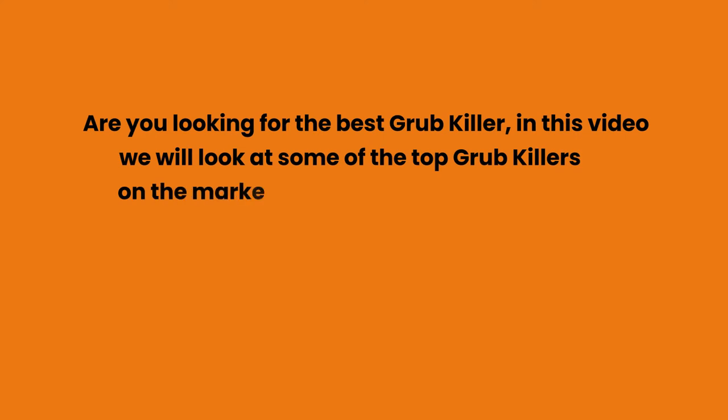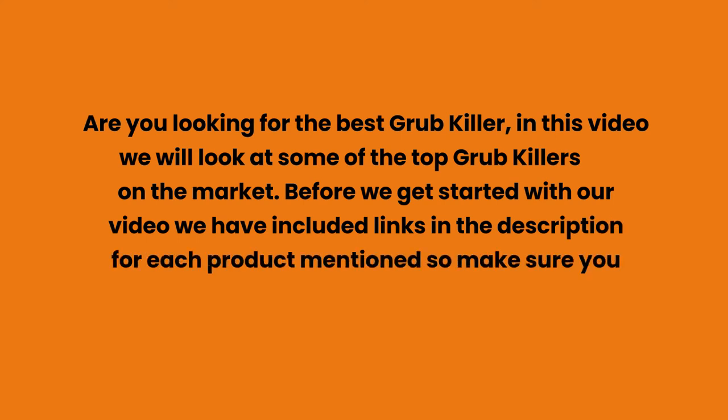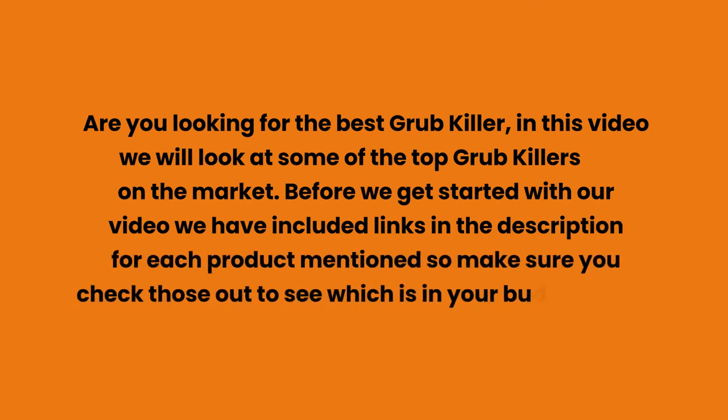Are you looking for the best grub killer? In this video, we will look at some of the top grub killers on the market. Before we get started, we have included links in the description for each product mentioned, so make sure you check those out to see which is in your budget range.